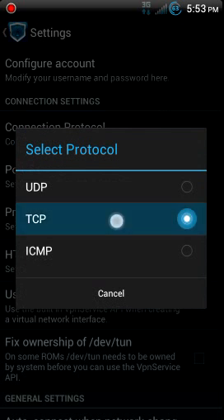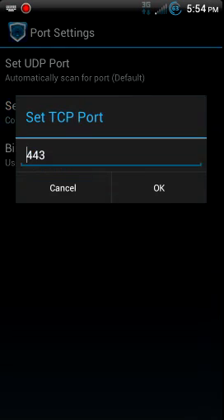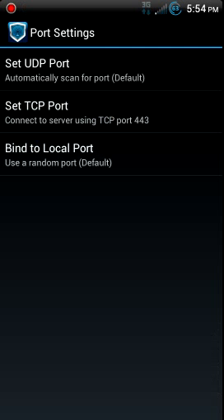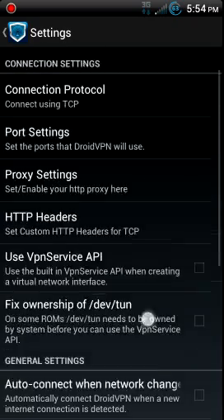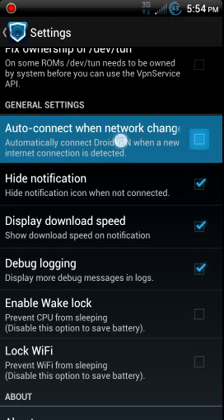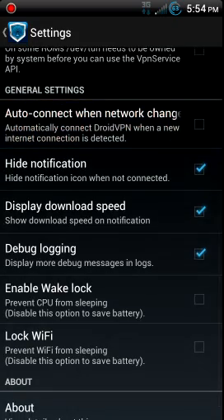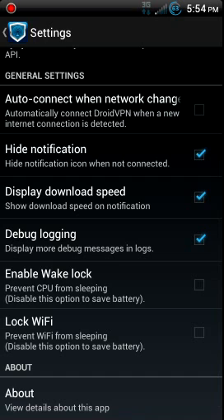Connection protocol: TCP. Port settings: TCP 443. None of this stuff needs to be checked unless you know better — feel free to comment. You just need to set 'auto connect with a network change,' like if you're getting a weak signal and it keeps disconnecting on you — go ahead and check that.